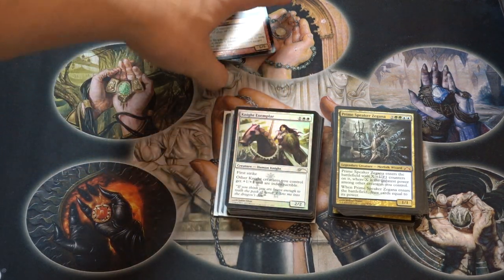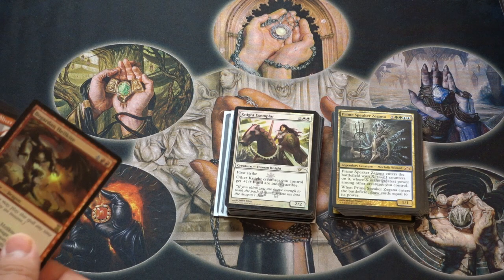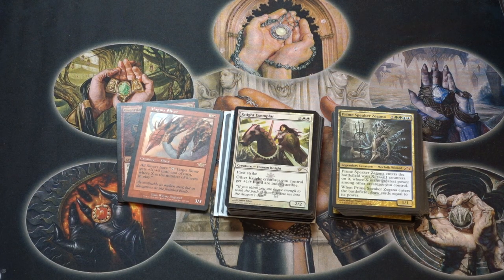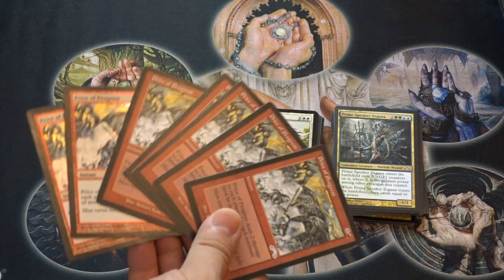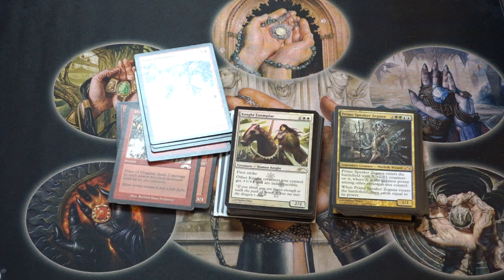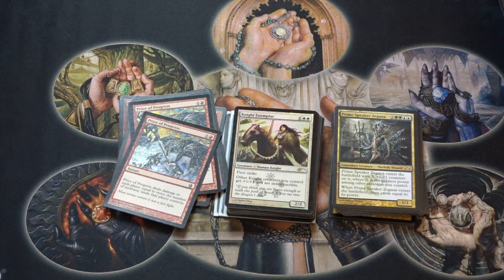Talking about some dragons — I picked up my second copy of this original foil. I remember playing storm where your win con was getting four of these in play — that's how you'd win games. Dragon Storm and Magma — you always want to pick those up. Price of Progress has gotten extremely low, especially original copies as well as the promo copies from the Fire and Lightning deck. Price of Progress has always been very good, especially as Legacy gets more expensive and you want to punish those expensive decks.